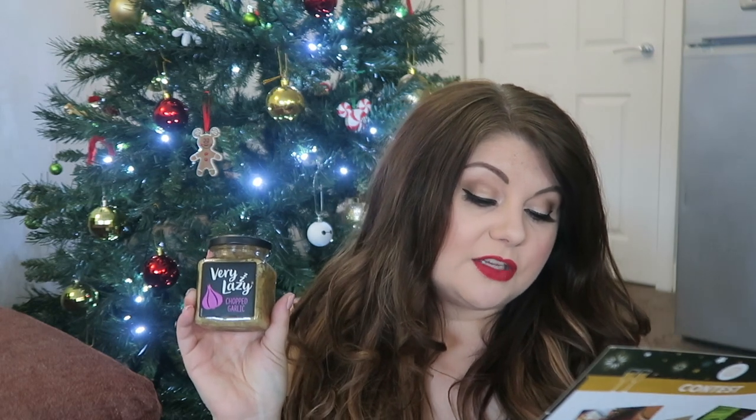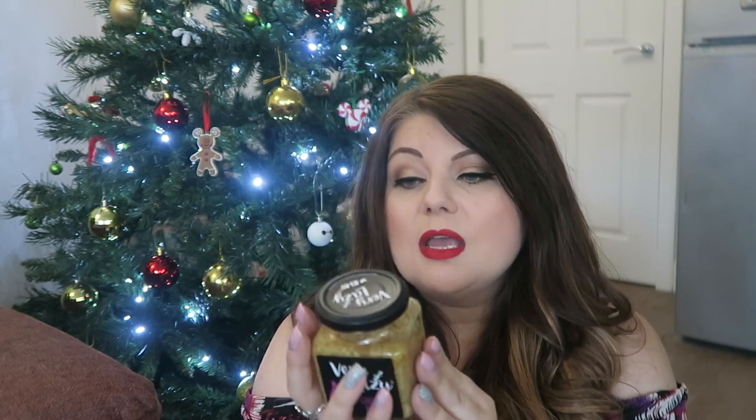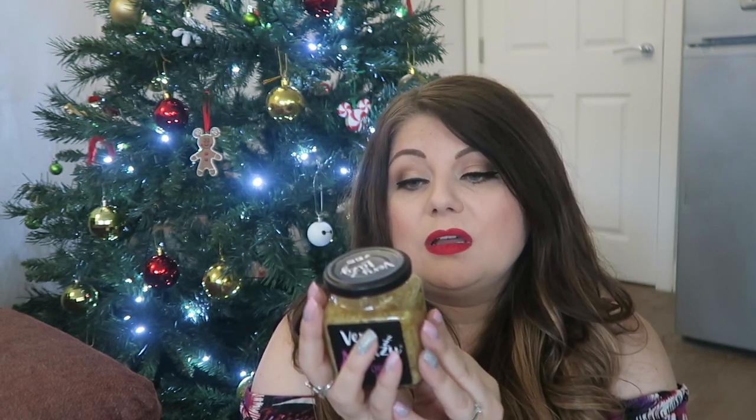Next we have Very Lazy chopped garlic, normally £1.50. Forget about peeling and chopping — save time in the kitchen with Very Lazy chopped garlic, and bonus: no sticky hands or chopped fingers. It's available in major supermarket chains. Looking at it, it's literally chopped garlic — not a paste or anything — in white wine vinegar, so you just take out what you need. That looks so easy to use. Perfect for lazy people like me who don't like to cook.